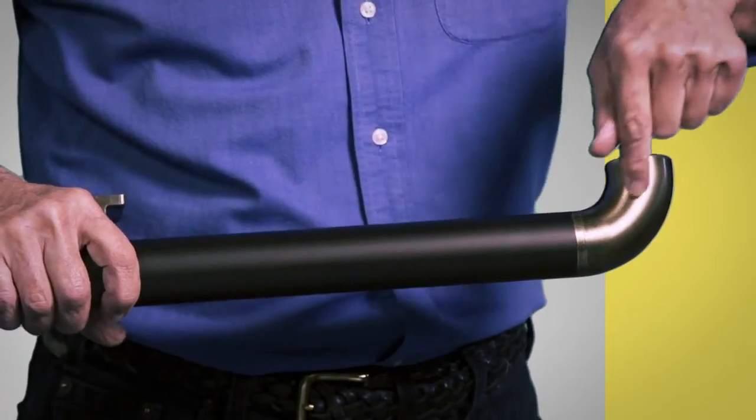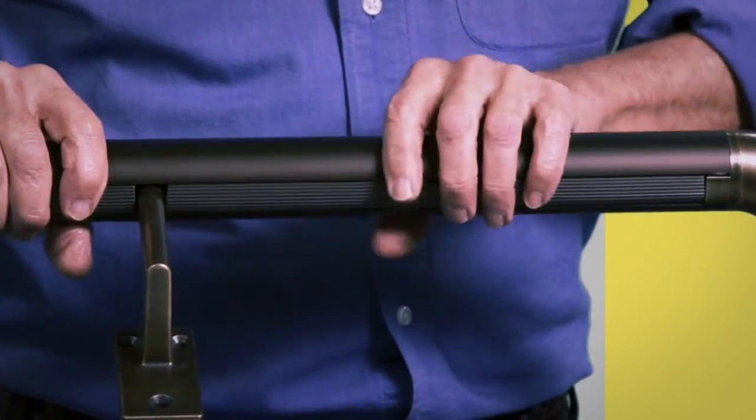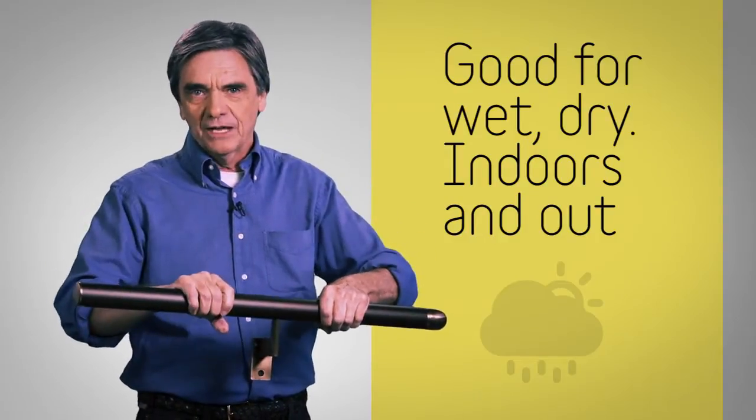Finish off a run with really cool end caps that just pop into place on the end. Or if you prefer, gorgeous wall returns. And a vinyl insert in the bottom will comfortably greet your fingers every time you wrap your hand around it.